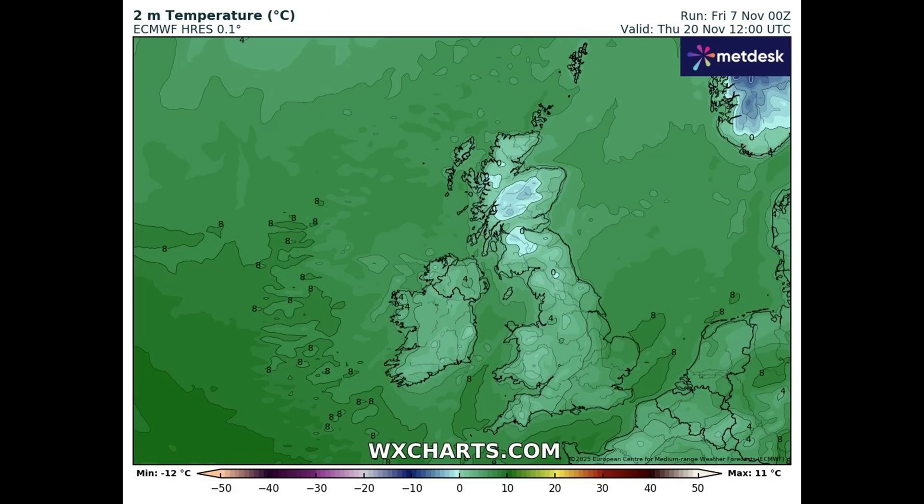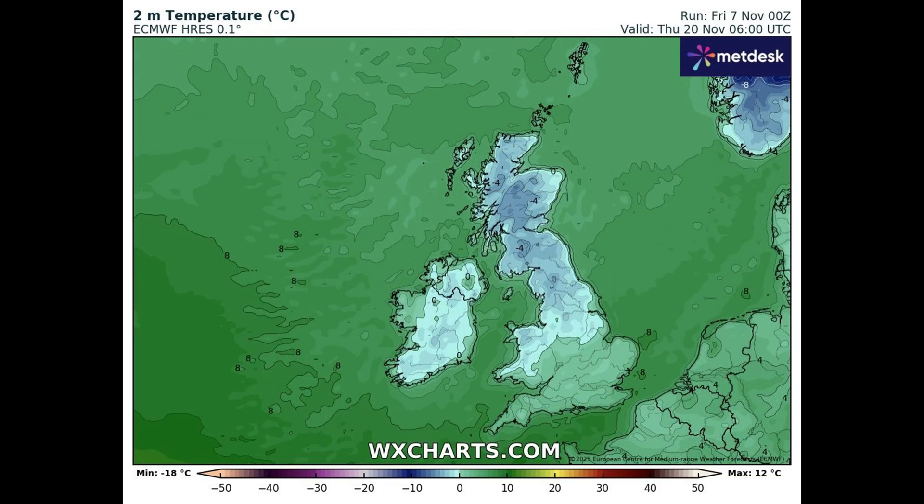Looking at daytime temperatures — on Thursday the 20th we've got temperatures around zero in Scotland and four degrees elsewhere. Temperatures are going to struggle to get above freezing in northern parts, and we'll only just be making around four degrees for most of England, Wales, and Northern Ireland during the daytime. Overnight temperatures: minus four widespread in Scotland, around minus two to minus three in northern England, and elsewhere around freezing.